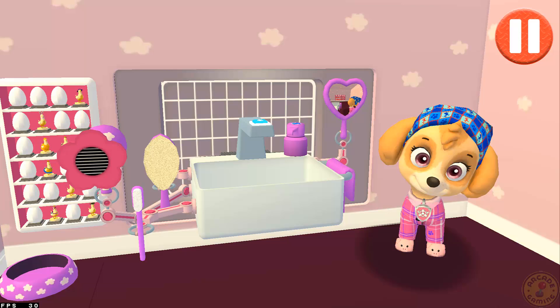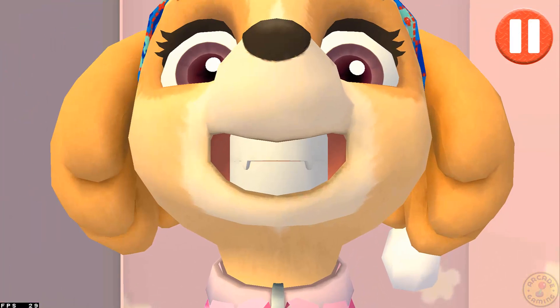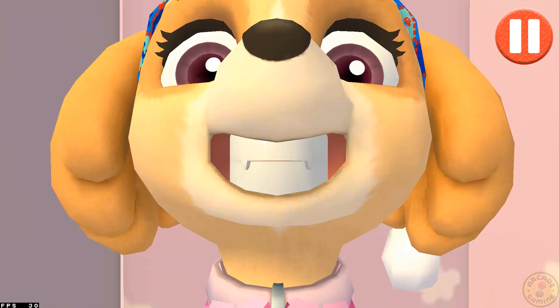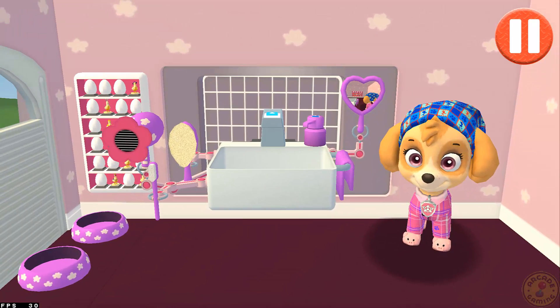Tap the toothbrush by the sink to begin brushing the pup's teeth. Swipe to brush back and forth. Swipe to brush up and down. Swipe to brush around and around. You did it! You scrubbed each and every tooth. No cavities for me!